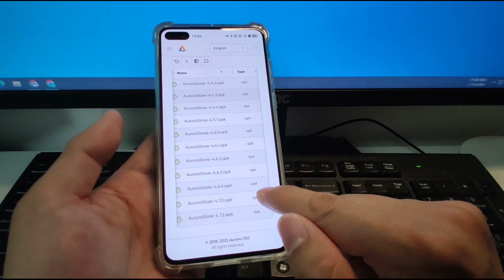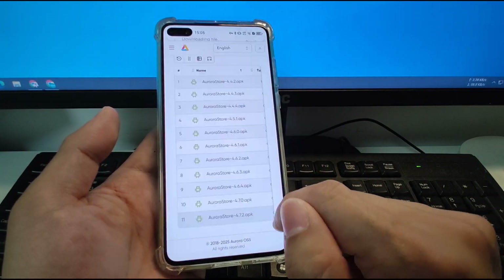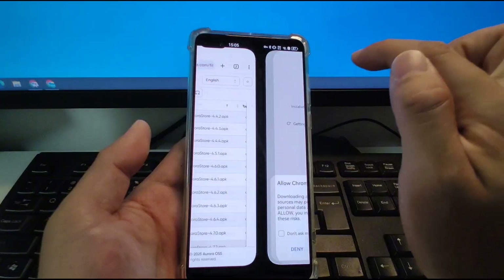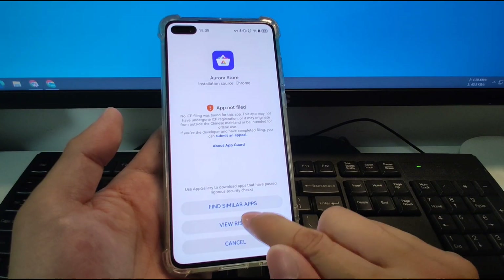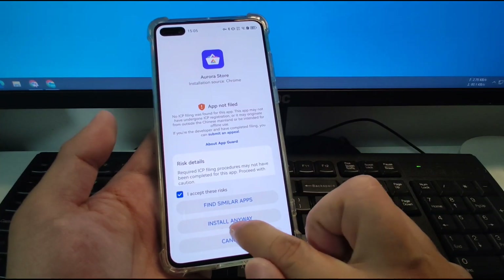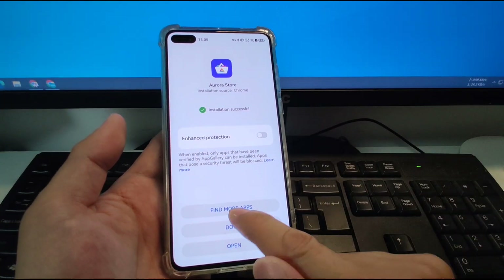Scroll down to download the latest version — June 11th, version 4.7.2. Click this one to download the latest version. Click Aurora Store and click download. After downloading is complete, click open and click allow to install the Aurora Store. Click view risks, tick 'I accept these risks', and click install anyway. Key in your screen password. This is a third-party open-source free app store which you can use to replace the Google Play Store. Click done — everything finished, the Aurora Store is now installed.